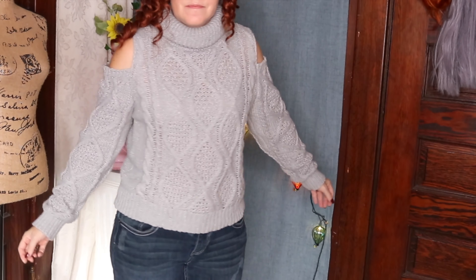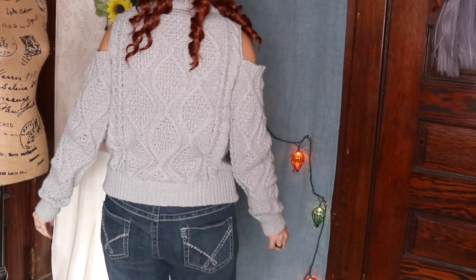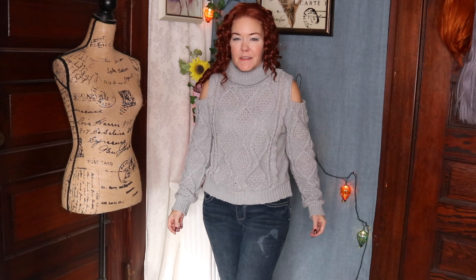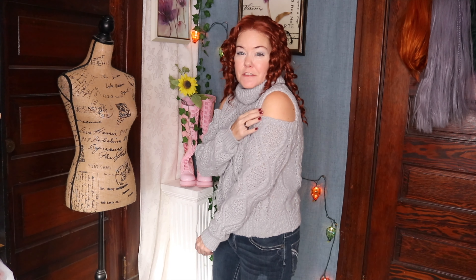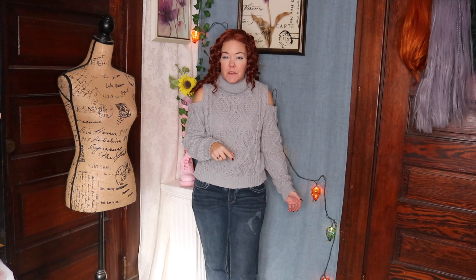Here we go — here is the sweater. I think it's rather cute; I really like it. It's warm and comfy. The turtleneck is not too tight on my neck, which is nice. It does feel fairly warm, minus the sleeve cutouts, but other than that I think I love it. Let me know in the comments below what you think.